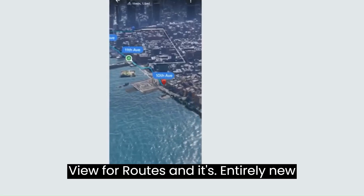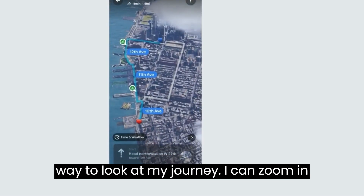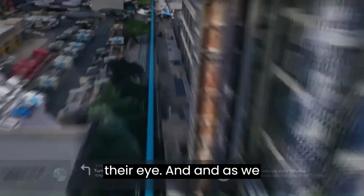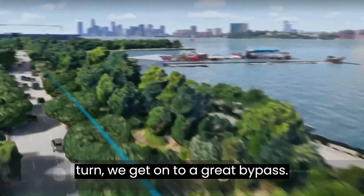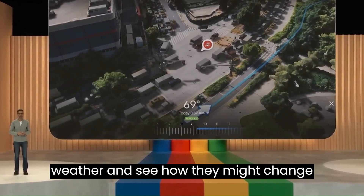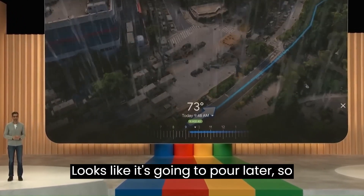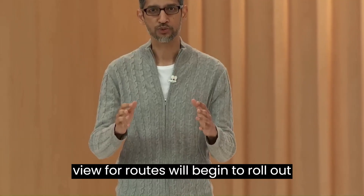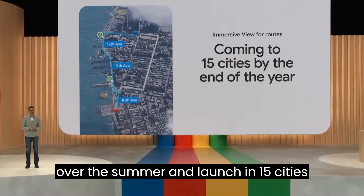Click on immersive view for routes and it's an entirely new way to look at my journey. I can zoom in to get an incredible bird's eye view of the ride, and as we turn, we get onto a great bike map. And if I want to check traffic and weather and see how they might change over the next few hours, I can do that. Looks like it's going to pour later, so maybe I want to get going now. Immersive view for routes will begin to roll out over the summer and launch in 15 cities by the end of the year.